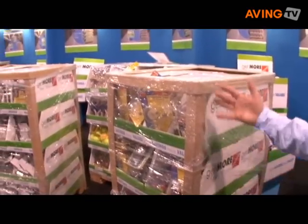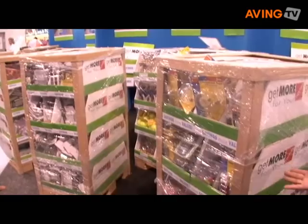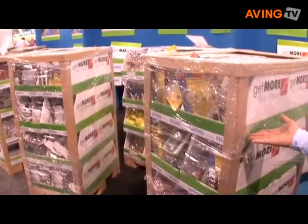One of the things that we're promoting at this show is these assortment of pallets, where the retailer can buy a mix of merchandise all on one pallet. The merchandise comes into them ready to be sold on an In-N-Out promotion with one UPC label per pallet.